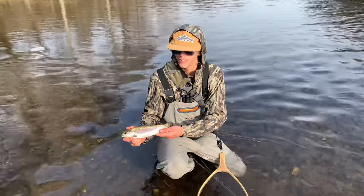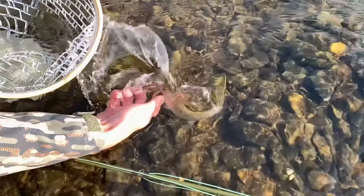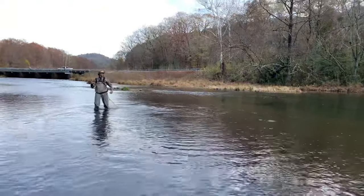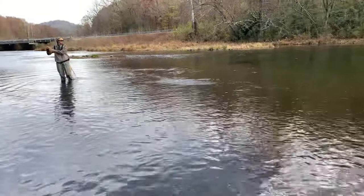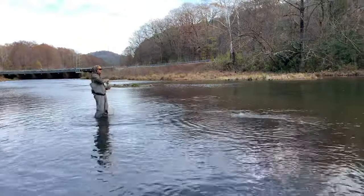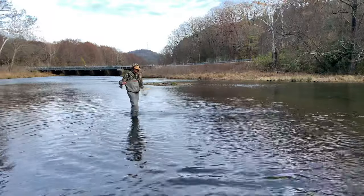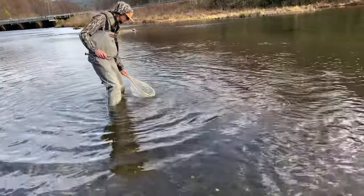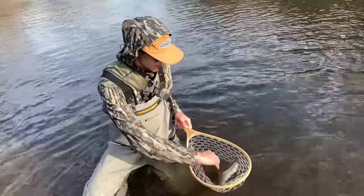Just got this one on the green olive leech — it's not a bad one. Not bad. This is my second one on the streamer, green olive leech.